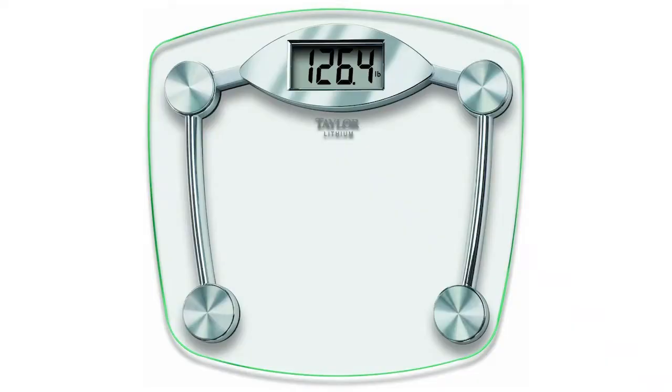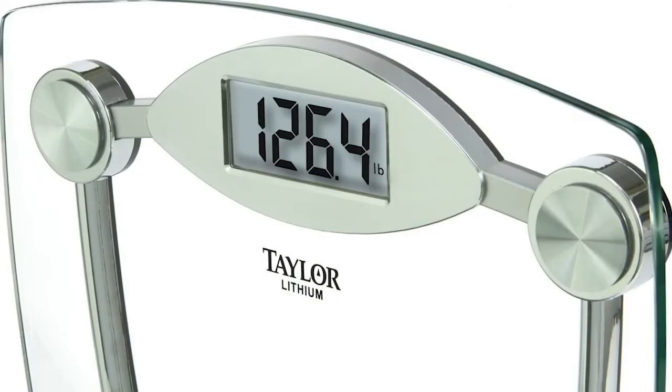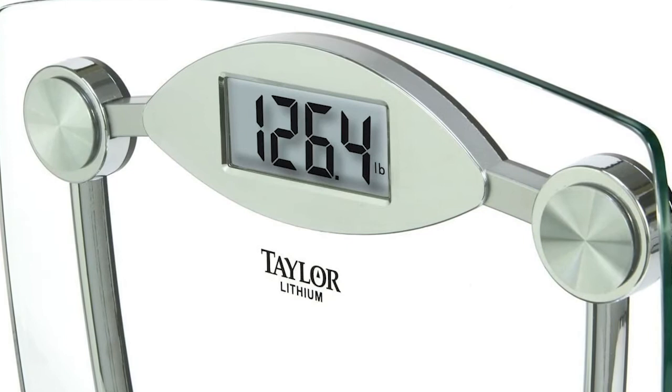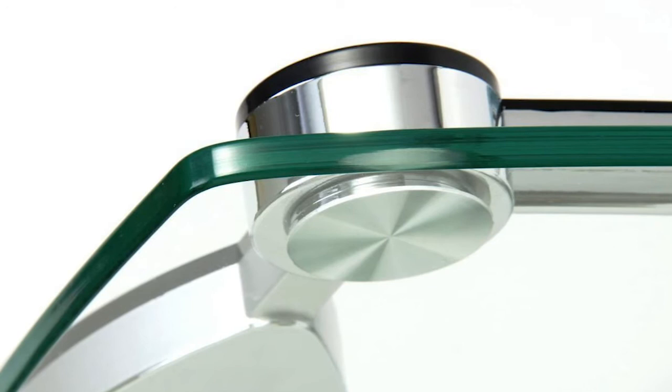If you're looking for a bathroom scale that's going to complement the look of your bathroom, the Taylor Precision Products Glass Model might be the very one. It's loved by a wide range of Amazon customers for its sleek looks and design. It's super affordable at $40 and extremely accurate to boot. If you like any of the products you've seen in this video, go to the description for the links and don't forget to subscribe to Finder for more product reviews and sweet deals.